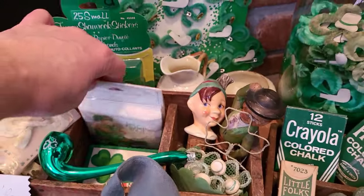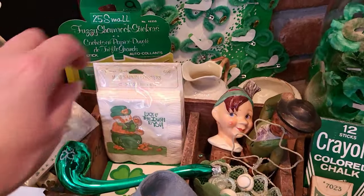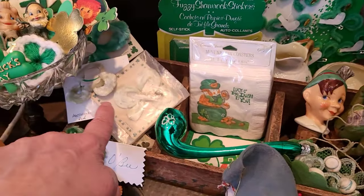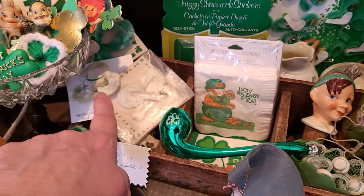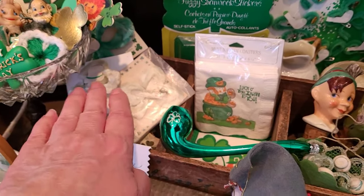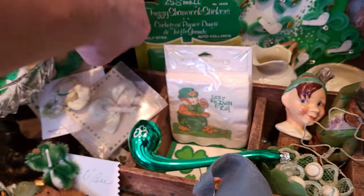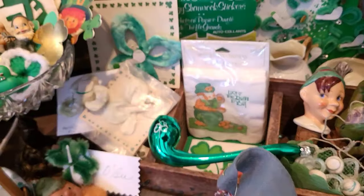Some more littles here. I have the St. Patrick's Day napkins there. I have some of the chenille shamrocks in packaging, which I love, so I'm going to leave them in their packaging. I think they're very cool that way.